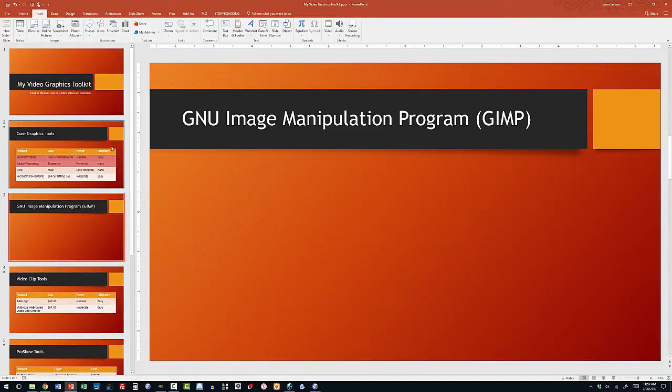So I use PowerPoint not only for presentations, but to actually create some simple graphics. I've used it to create book covers and other things. So consider using PowerPoint and adding that to your graphics tool kit.